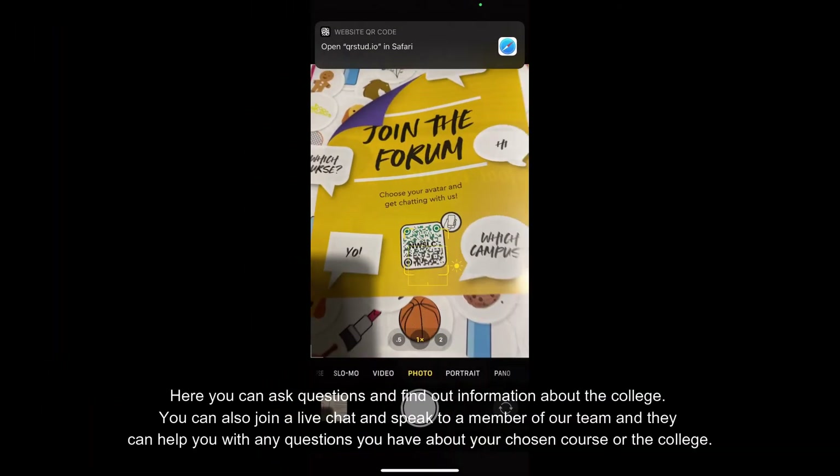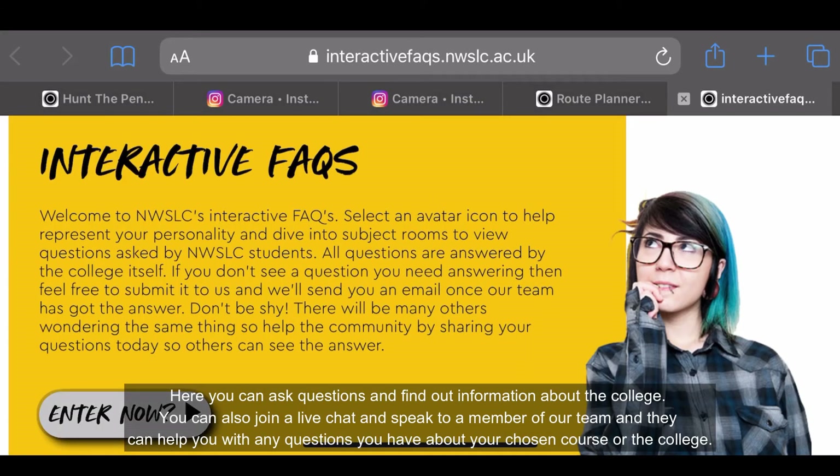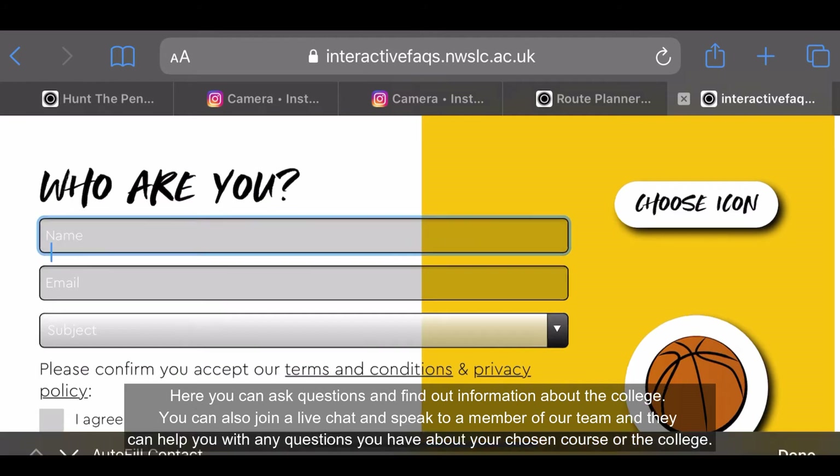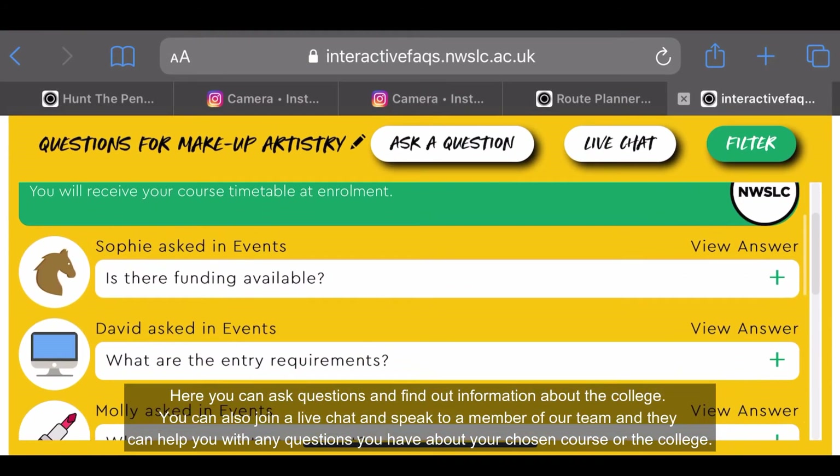On our forum, you can ask questions and find out information about the college. You can also join a live chat and speak to a member of our team and they can help you with any questions about the course or college.